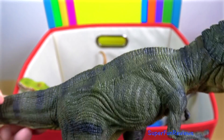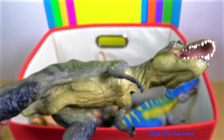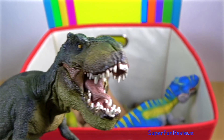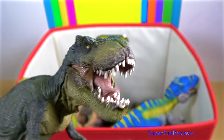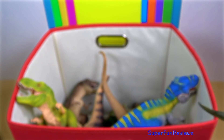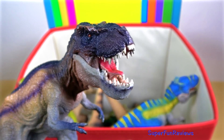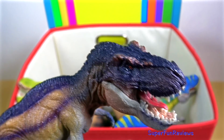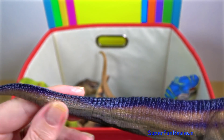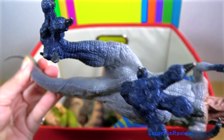By far the largest carnivore in its environment, Tyrannosaurus rex was most likely an apex predator, preying upon hadrosaurs, armoured herbivores like ceratopsians which would include Triceratops, ankylosaurs, and possibly sauropods. And here's the later version with the purple colours — a great model. Tyrannosaurus was also an opportunistic scavenger, just like modern-day lions, tigers, and predatory birds.